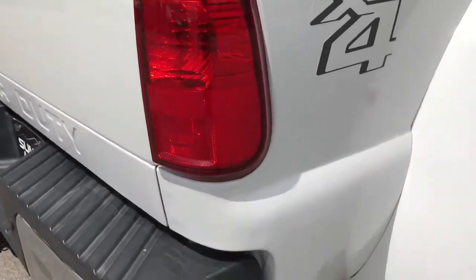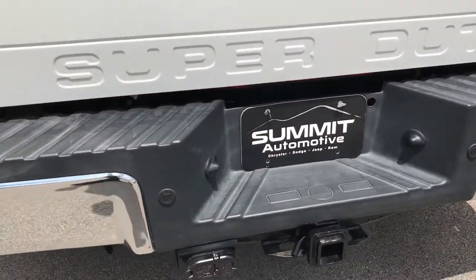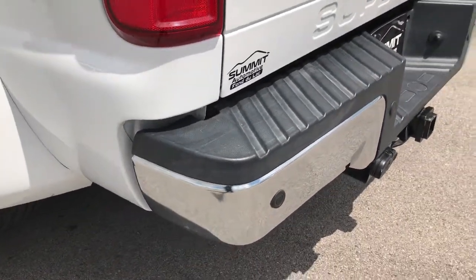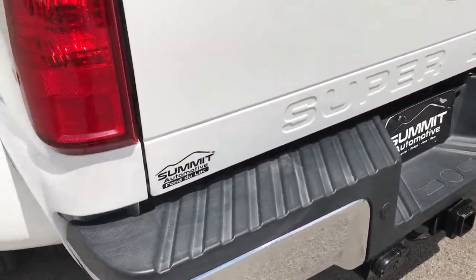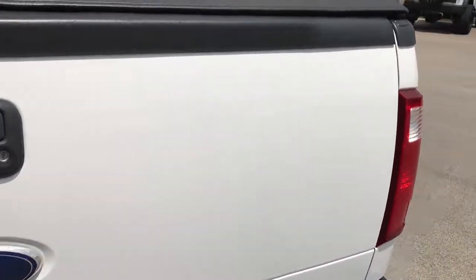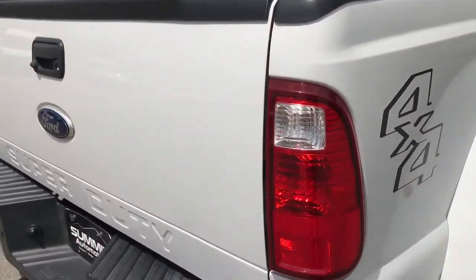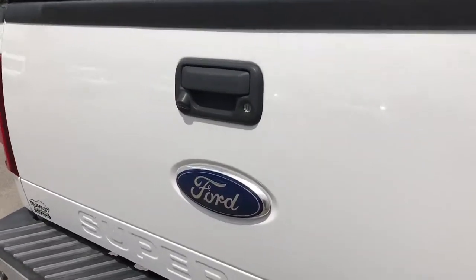And the rear bumper — we have the backup sensors. Really the only imperfection I saw on this truck is there are a couple little dings on the rear bumper, but that's why we do the videos. We want to make sure you get the most accurate representation so if you are far away you can make a smart buying decision before you even get here. But for the most part this truck is just in awesome shape.